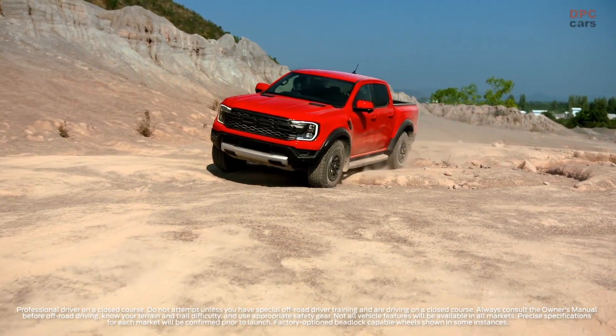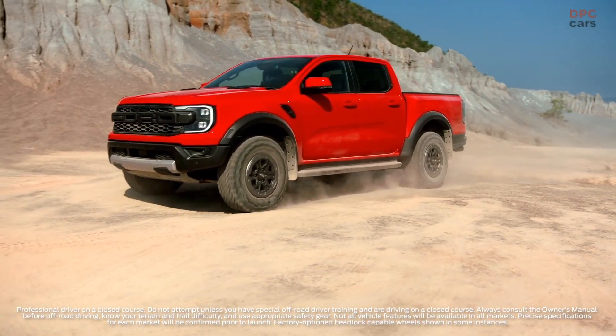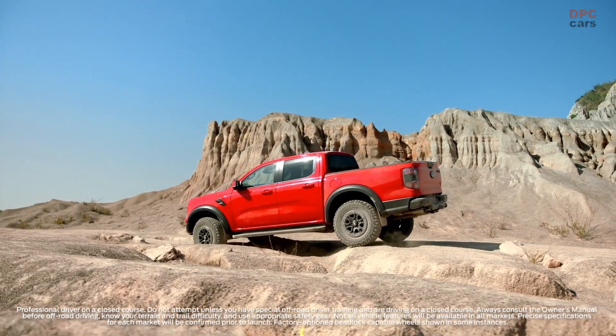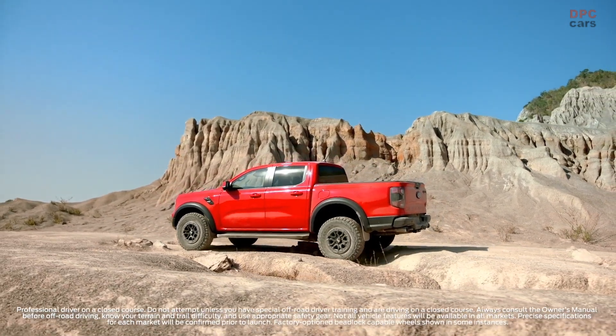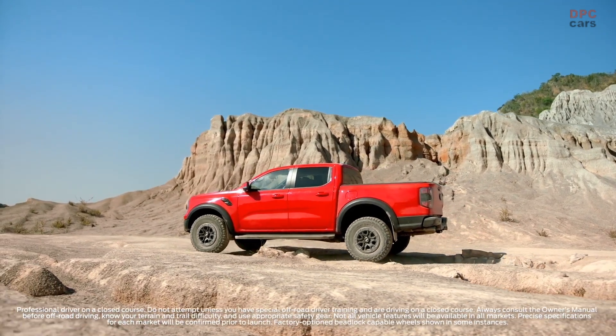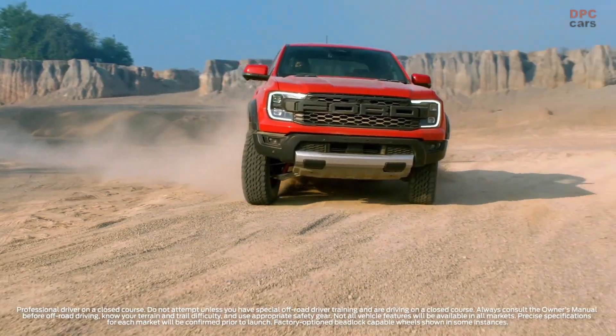A high-performance off-roader like the Ranger Raptor needs the running gear to match, and next-generation Ranger Raptor suspension is completely redesigned. All-new tough, lightweight aluminum upper and lower control arms, long-travel front and rear suspension, and refined watts-link-equipped coil spring rear suspension have been designed to deliver more control across rough terrain.